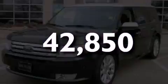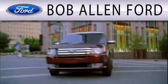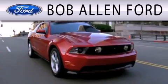Contact us today to arrange your test drive. All Fords are created equal. It's the dealer that makes the difference.